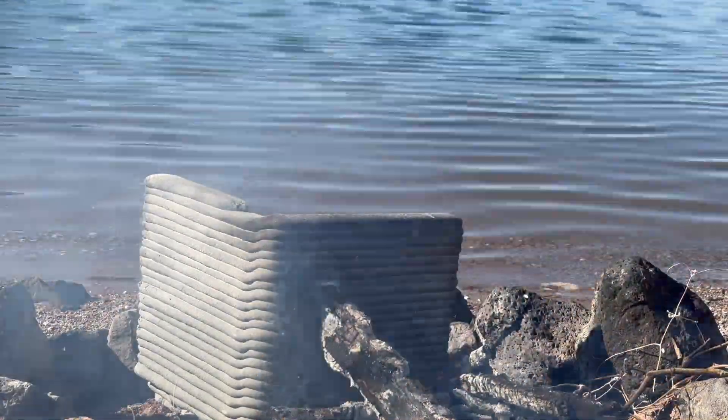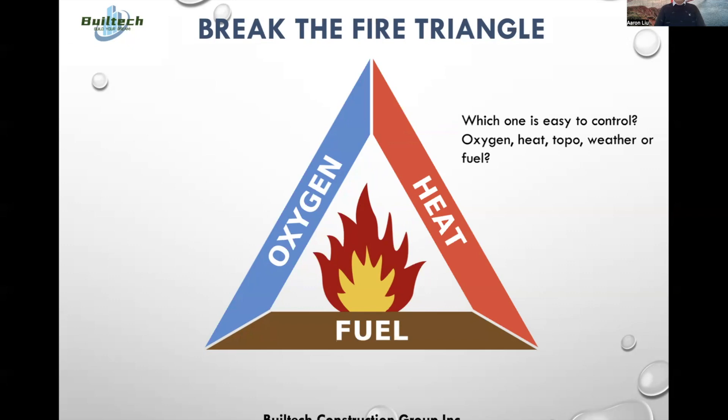Here's an explanation from Aaron, the GC behind the project, who's also certified by the fire department for building fire-safe structures. Looking at the fire triangle, any fire requires three conditions: oxygen, heat, and fuel. Heat is extremely difficult to manage, especially during wildfires. Oxygen is impossible to control. The only condition we can control is fuel — that's why BuildTech Construction Group designs and builds non-combustible houses to protect people's life and property, using 3D printing technology and the SAF system.